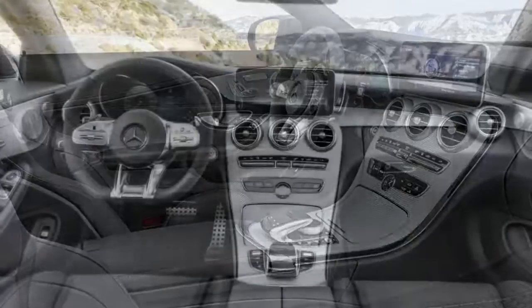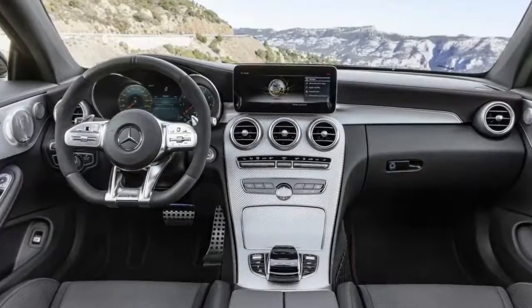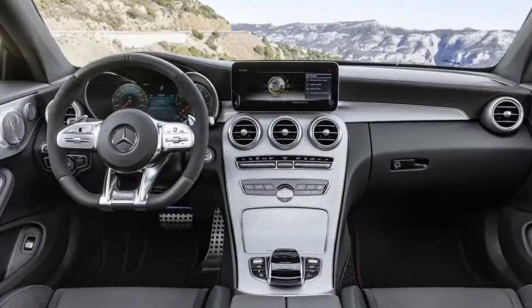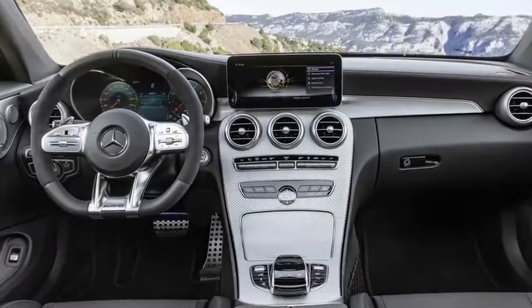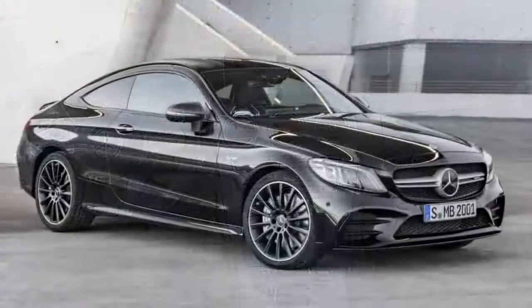The four-wheel drive 4Matic system is rear-biased and features the AMG Speedshift TCT 9G transmission with four main modes: Comfort, Sport, Sport Plus, and a new mode called Slippery — designed for slippery conditions.